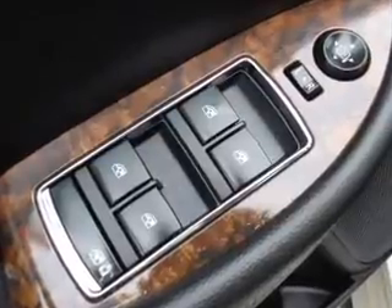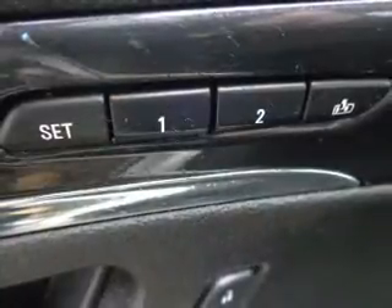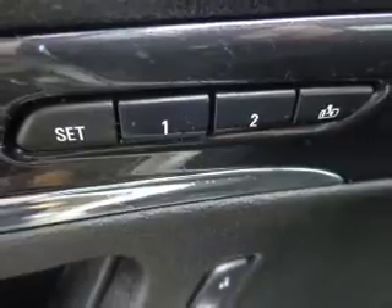traction control, stability control, a passenger airbag, low tire pressure warning, front ventilated disc brakes, and daytime running lights.